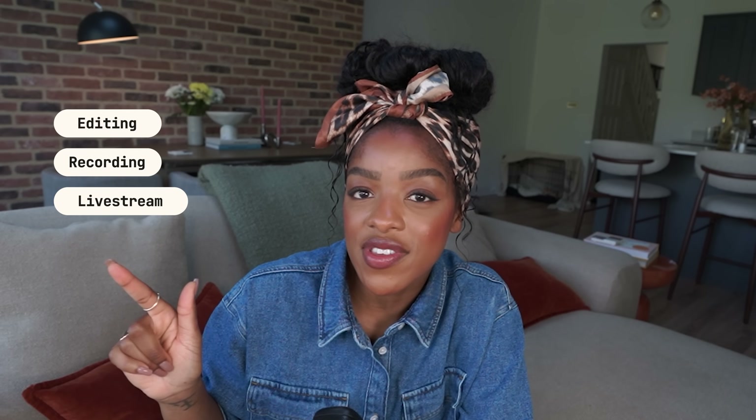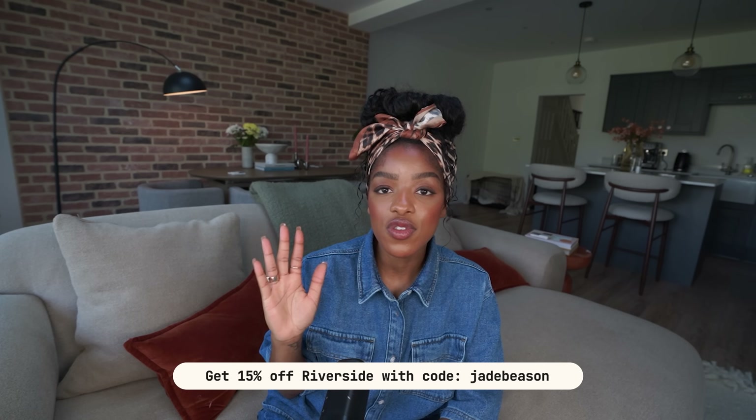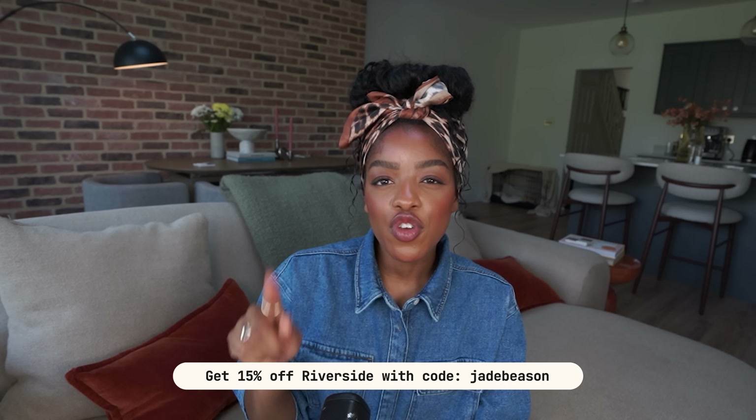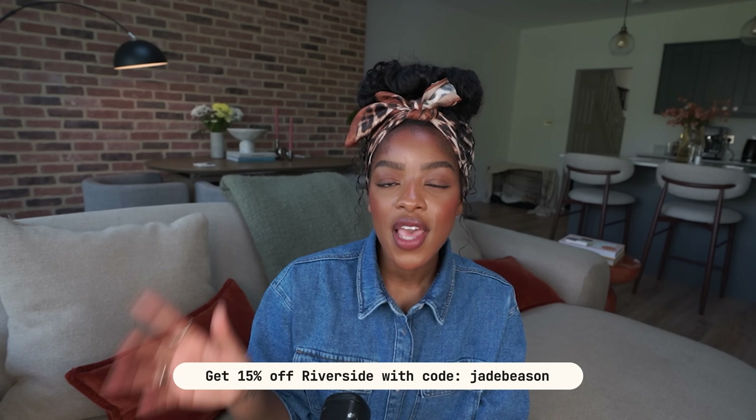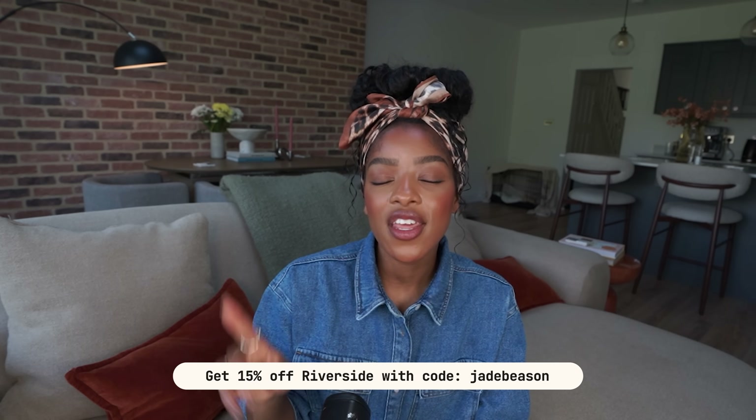So as you can see this is a super powerful tool not just for editing your videos but also for recording them. You can even live stream through Riverside as well — I once did a live stream through Riverside onto my YouTube account. If you want more information on that let me know in the comments. By the way, you can get 15% off Riverside when you upgrade your plan using code Jade Beeson. Head to the link in my description and use code Jade Beeson to get 15% off. Thank me later.